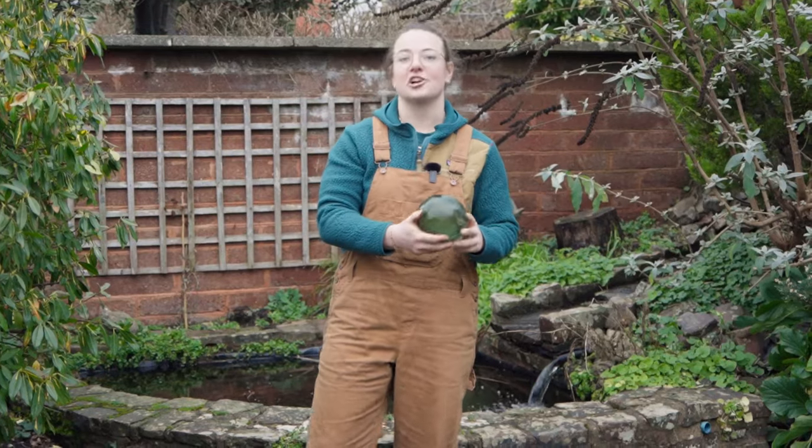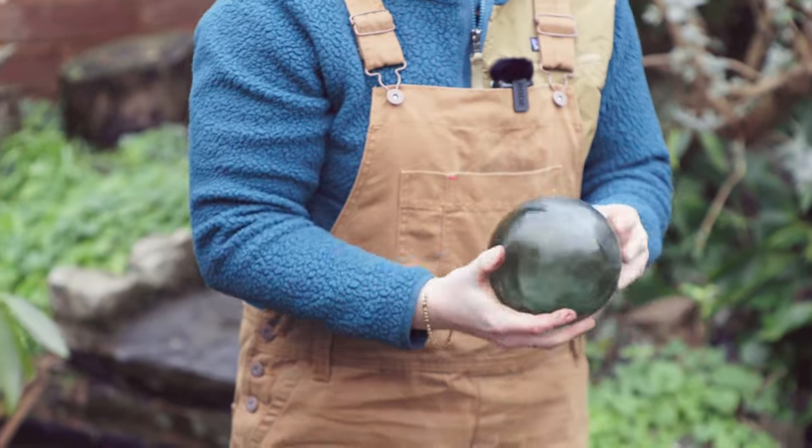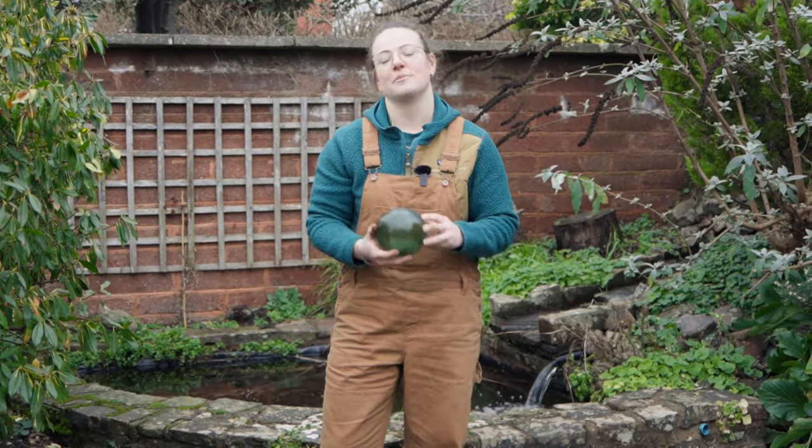If you have a pond in your garden, a great way to stop it from freezing during winter is to place a plastic ball in it. The wind will move the ball around and keep the water moving to stop it from freezing.